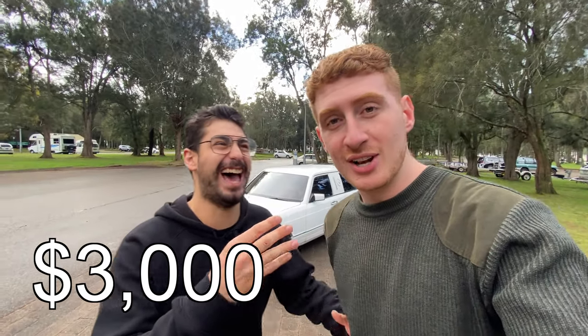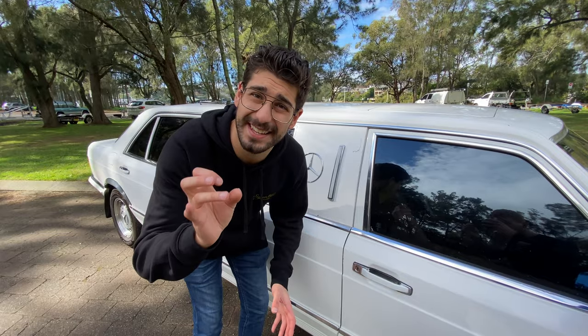It is a 1981 Mercedes 380 SEL — long wheelbase — for the low, low price of $3,000. Yes, $3,000. This limo was quite cheap for a reason, one of those reasons being rust. Well, it has a little bit of rust.